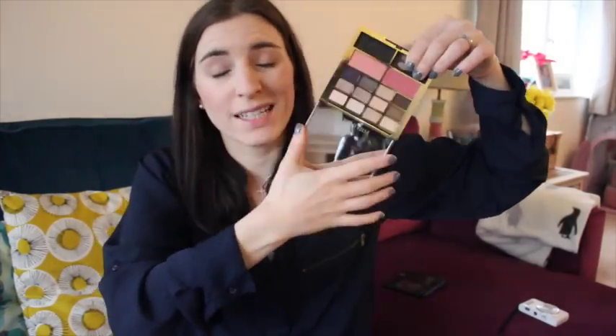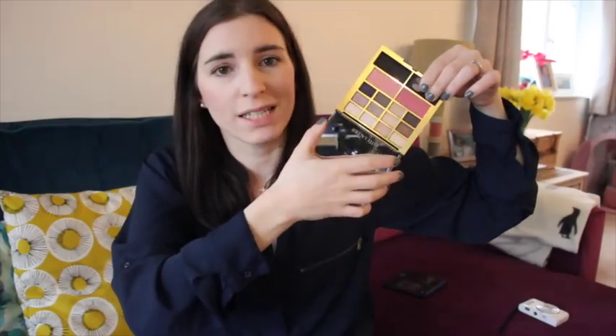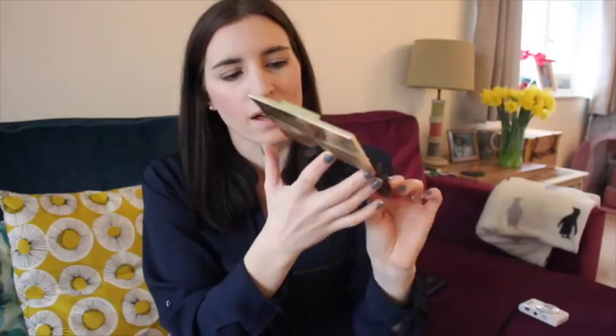I've also been loving my Estee Lauder eye palette set. I'll leave the link to where you can buy it. Basically it's an eyeshadow set — I've been using the eyeshadows like crazy, constantly since I've had it. I've absolutely loved that. I've only tried one blusher, I think I tried the brightest pink, it's quite nice as well. So I've been loving that myself.